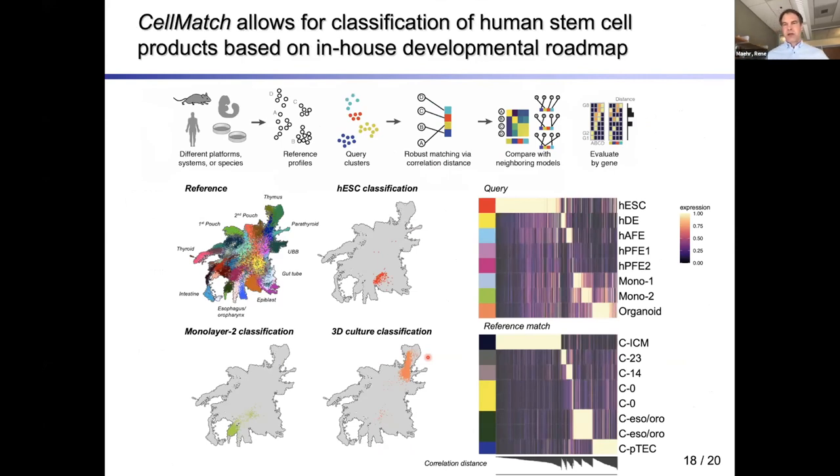Taking advantage of our machine learning computational tools, we developed a correlation-based classifier called CellMatch. This allows us to take the mouse reference and, cross-species and cross-platform, ask where human ES cells classify. We were pleased to see they classify in the inner cell mass cluster — the pluripotent equivalent in the mouse. The monolayer culture clustered toward esophagus or oropharynx, but the 3D culture highlighted thymic epithelial progenitors, which is very exciting and suggests we are on the right route.